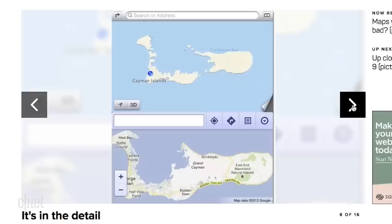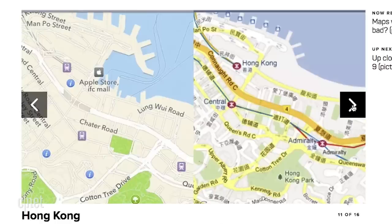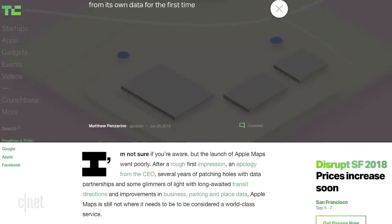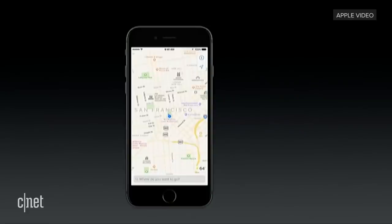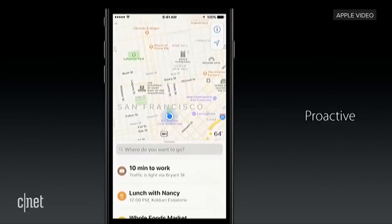Six years after its original launch, Maps still struggles to keep up with Google Maps and Waze and shake off the bad rap it accumulated when it first launched. But that's not stopping Apple. According to TechCrunch, Apple has been busy building its Maps from the ground up, deploying thousands of high-tech vans to trace every last corner of the country. The results of this four-year effort will come in iOS 12, starting with Northern California, and then continue rolling out to the rest of the country within a year or so.